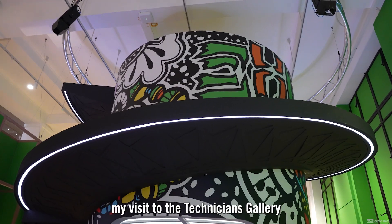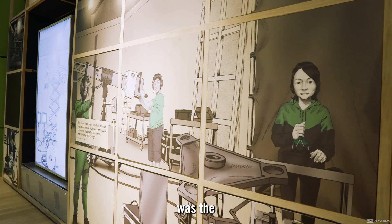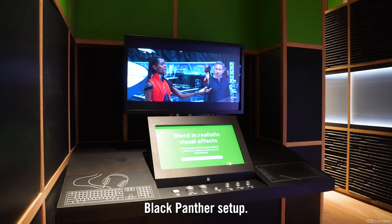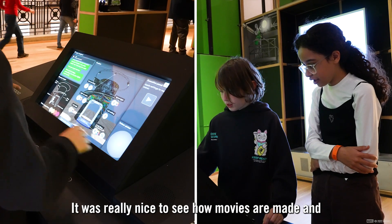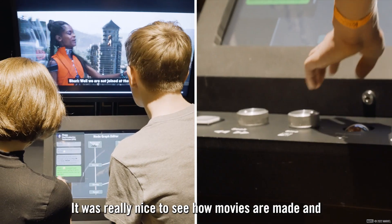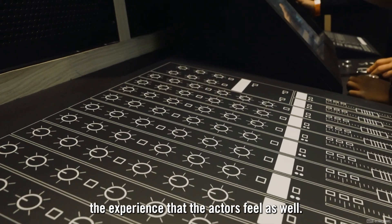My favourite thing about my visit to the Technicians Gallery was the Black Panther set up. It was really nice to see how movies got made and the experience at the Actors Field as well.